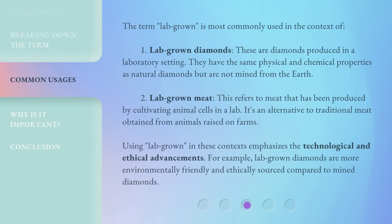The term 'lab grown' is most commonly used in two contexts. First, lab grown diamonds — these are diamonds produced in a laboratory setting. They have the same physical and chemical properties as natural diamonds but are not mined from the earth. Second, lab grown meat — this refers to meat produced by cultivating animal cells in a lab, as an alternative to traditional meat obtained from animals raised on farms.